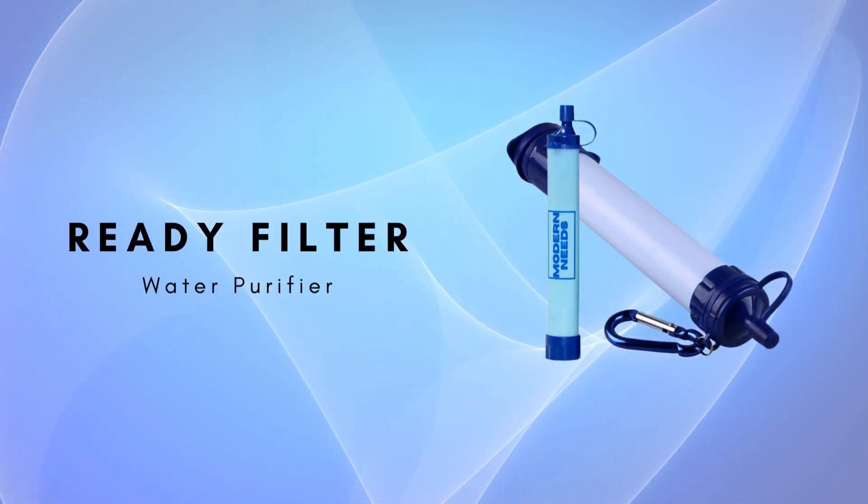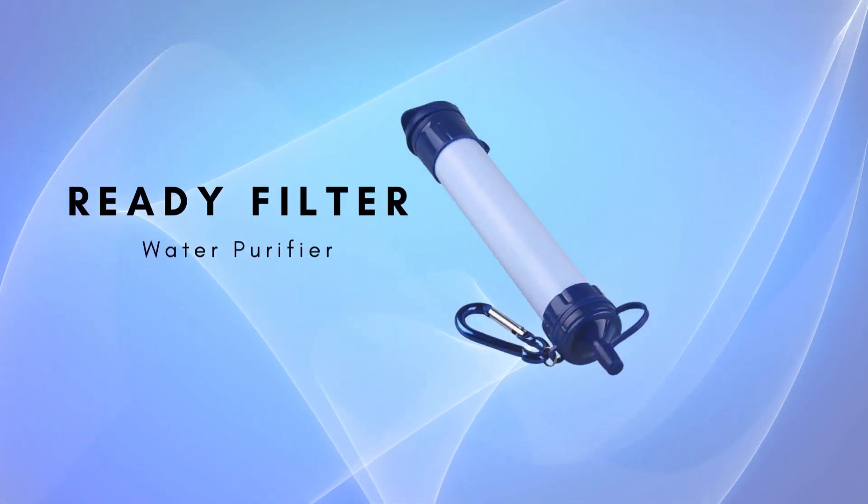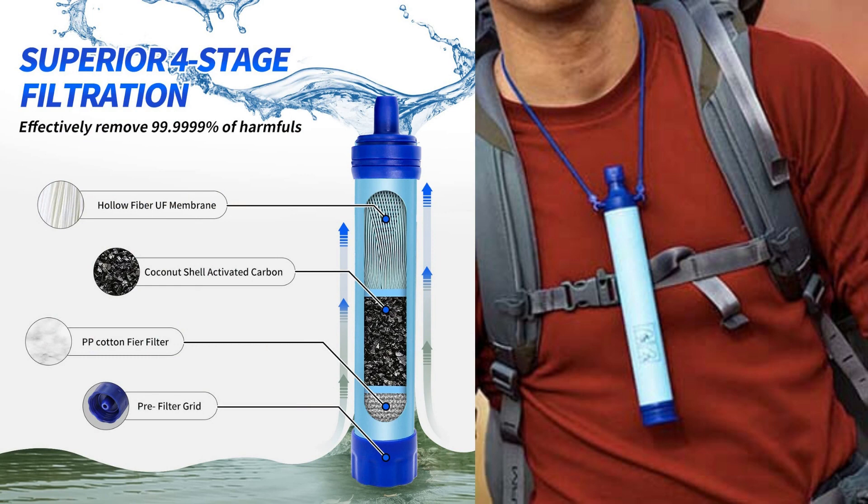Welcome to our review of the ReadyFilter Water Purifier. In this video, we'll explore the benefits of the ReadyFilter and how it can help you safely drink any fresh water source, making it an essential tool for survivalists.